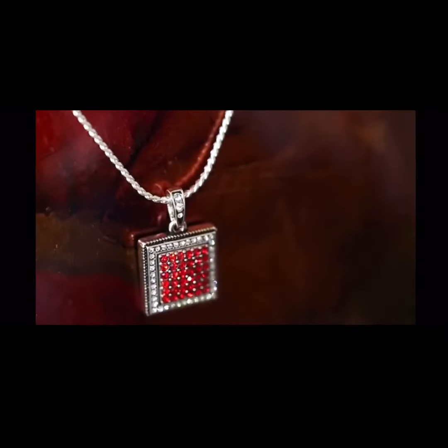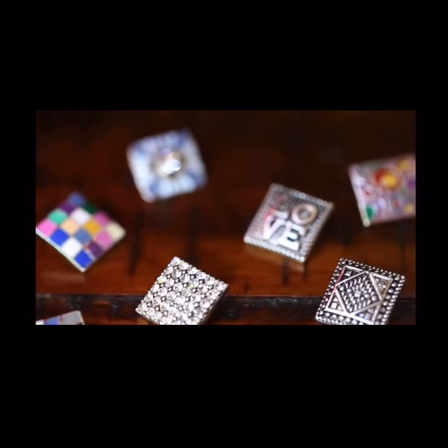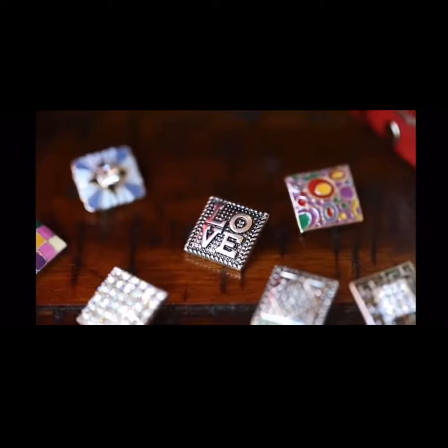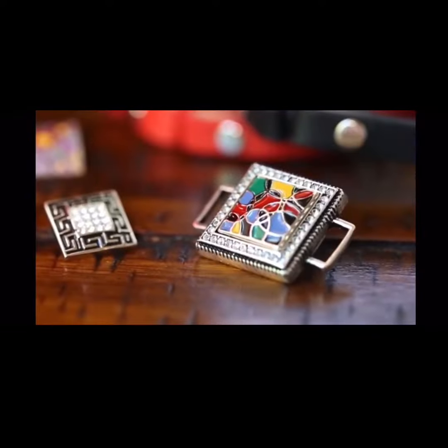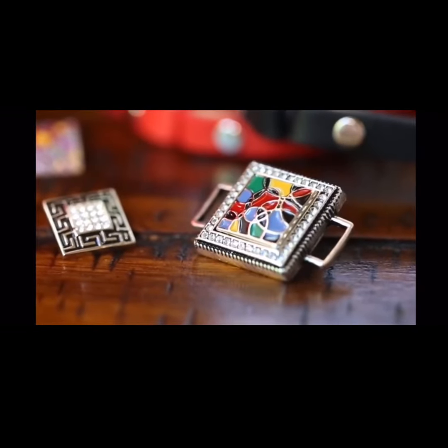Introducing the latest addition to the Style Dots Boutique line. Our patent pending Style Squares bring a brand new shape to interchangeability. Their flush snap and design will have you loving squares and dots.